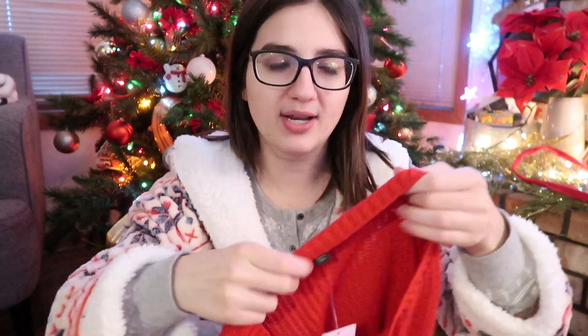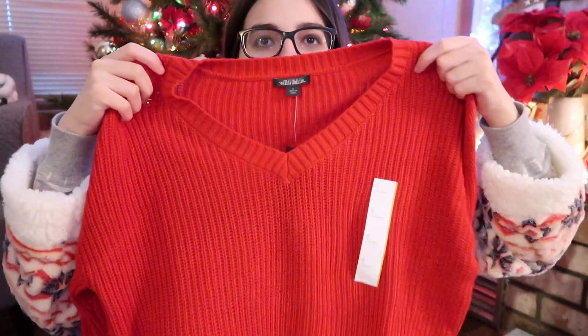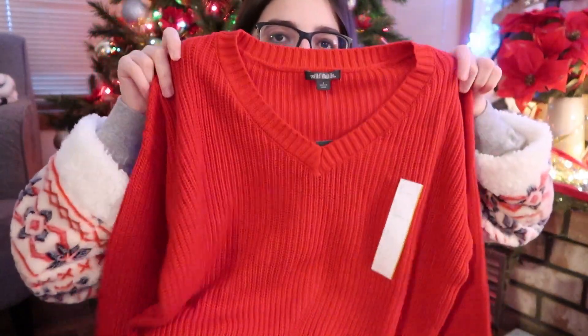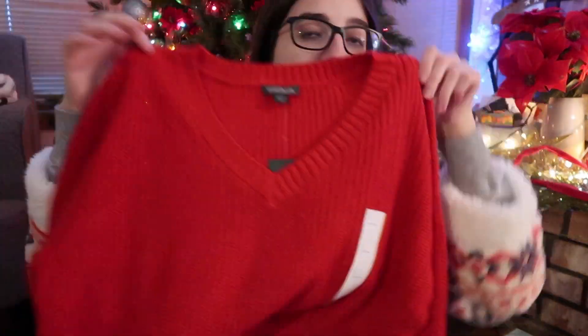My family also did Secret Santa. My sister Sonia got me this sweater from Target, Wild Fable, and I'm going to wear it tonight. It's this V-neck red sweater and it is so cute — red is one of my favorite colors. I feel like it would look cute with black jeans. I love this so, so much; I'm obsessed.